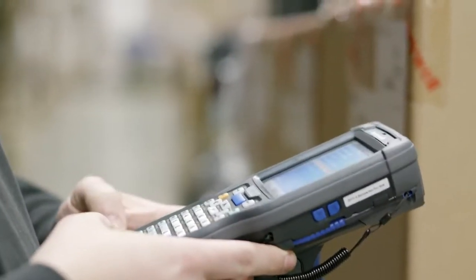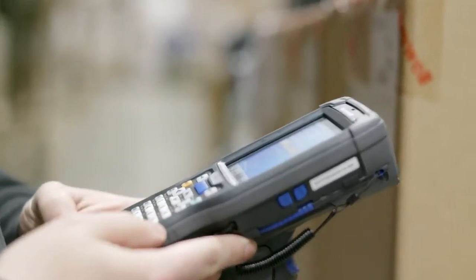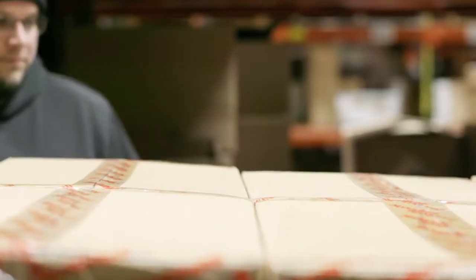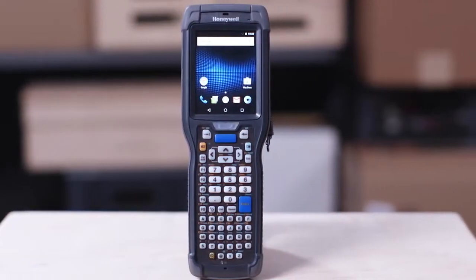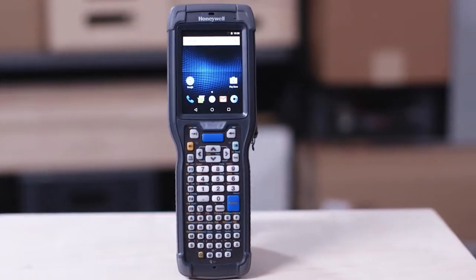What we're adding is the ability to go from an older operating system to Android 6 and maintain all of the customer's infrastructure. It's a proven design, proven ergonomics. It's a simple upgrade process.